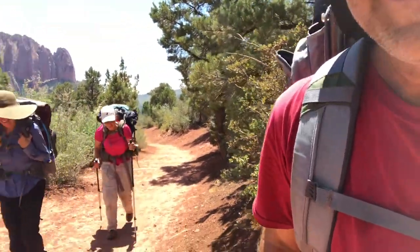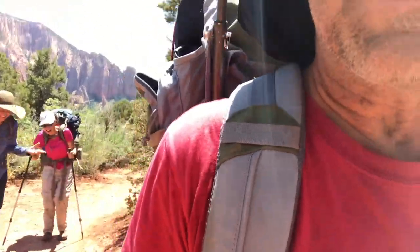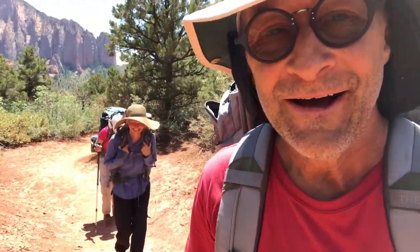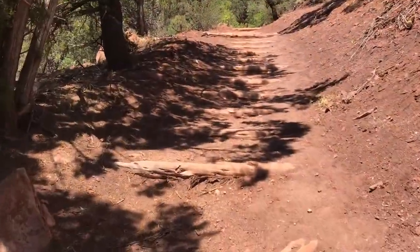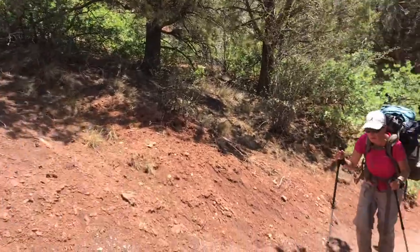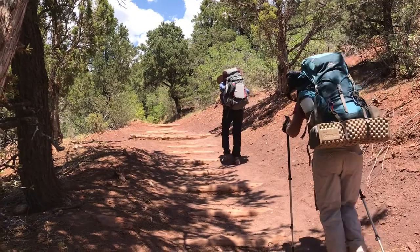We're almost at the back of the trailhead on the final ascent, coming out of La Verkin Creek, and it's been a bit of a climb. A lot of this stretch is basically stairs — they pin these big logs across the trail. I can see the cars now. We're almost back at the trailhead after our La Verkin Creek hike.